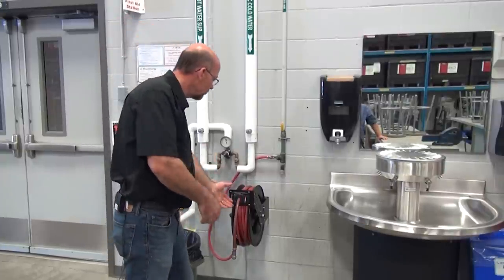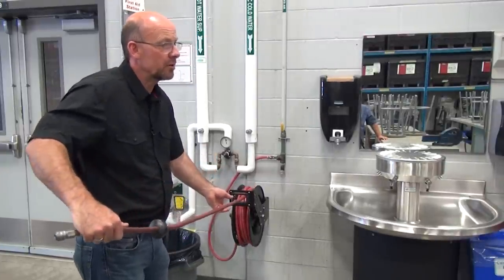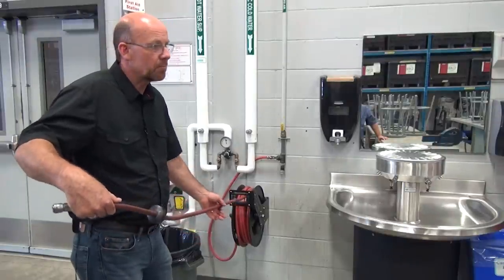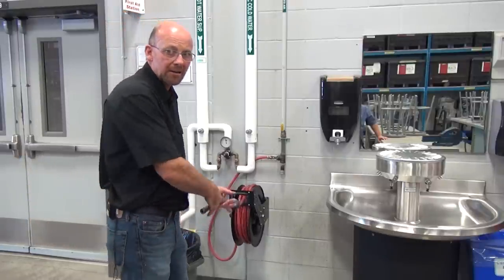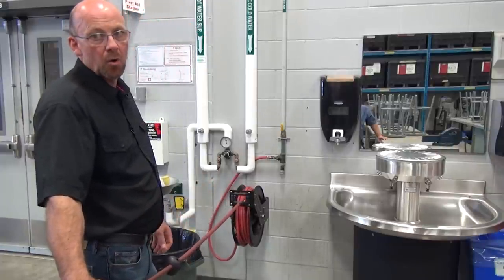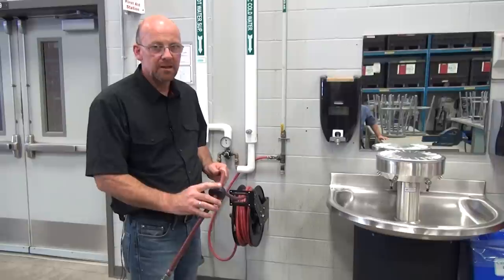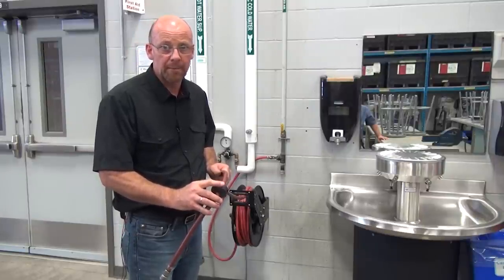We also have pneumatic hose reels around the shop. When pulled out, you pull them until you hear the click — at the click you let go and it locks. Pull through the click until you don't hear it and then it will return back to its spot. Never let the reel go on its own, because it becomes potential energy that poses a hazard of injury or damage to equipment.